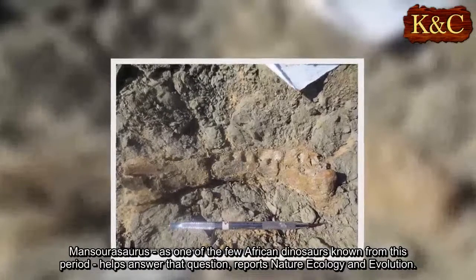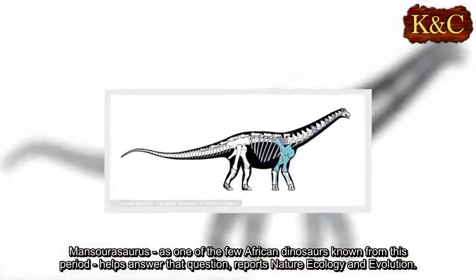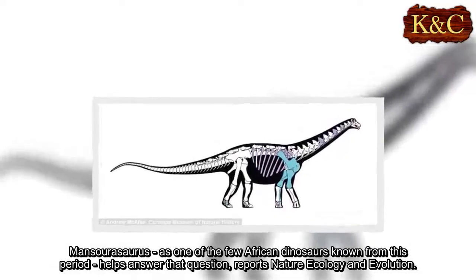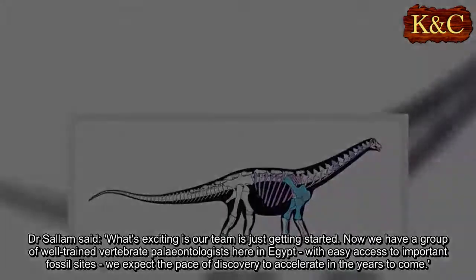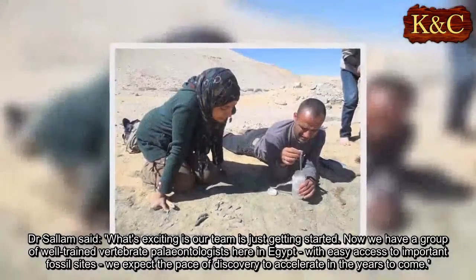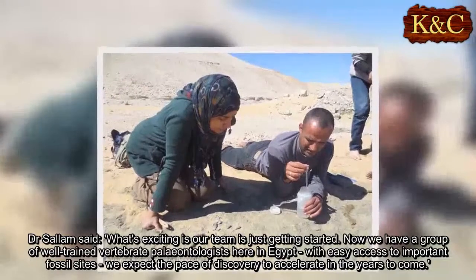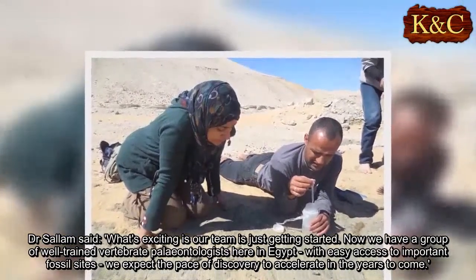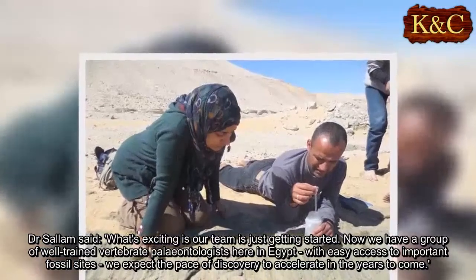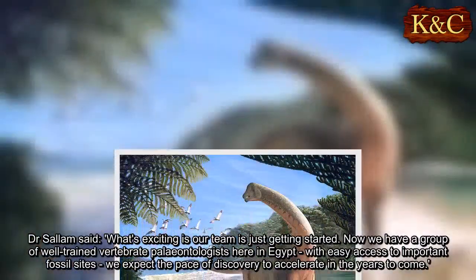Mansourisaurus, as one of the few African dinosaurs known from this period, helps answer that question, reports Nature Ecology and Evolution. Dr. Salam said: 'What's exciting is our team is just getting started. Now we have a group of well-trained vertebrate paleontologists here in Egypt, with easy access to important fossil sites — we expect the pace of discovery to accelerate in the years to come.'